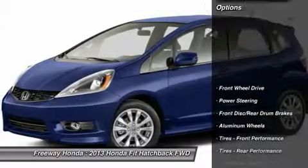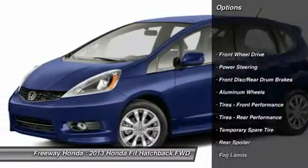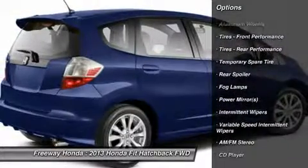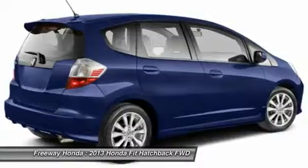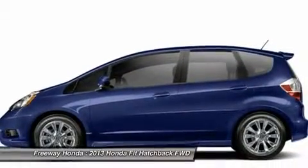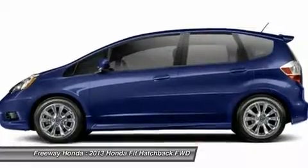Here are some of this vehicle's great options: stability control, traction control, steering wheel audio controls, anti-lock braking system, air conditioning, adjustable steering wheel, power steering, cruise control, keyless entry, aluminum wheels.